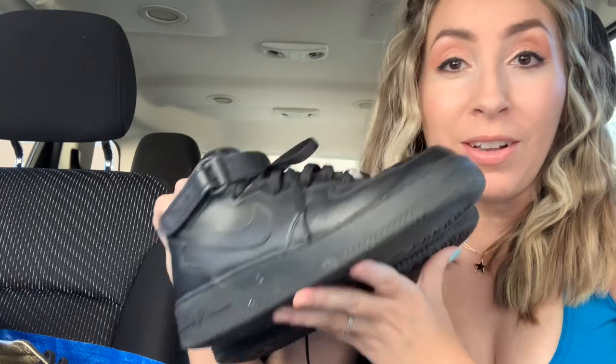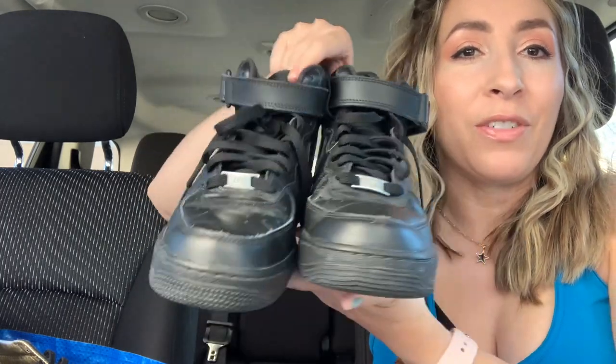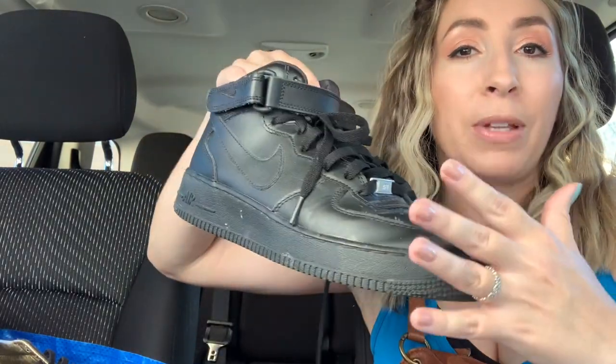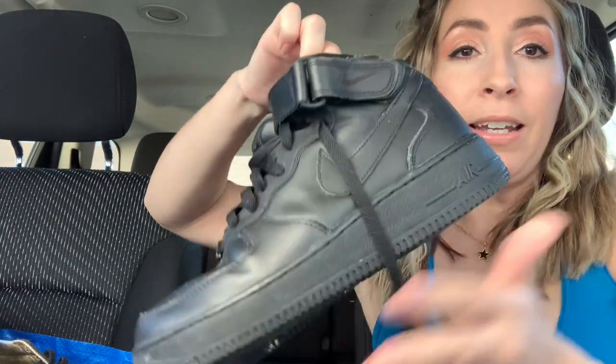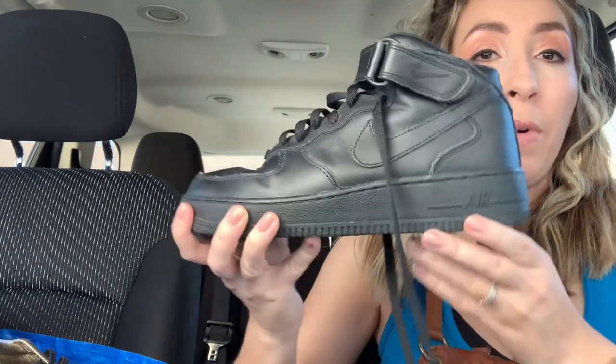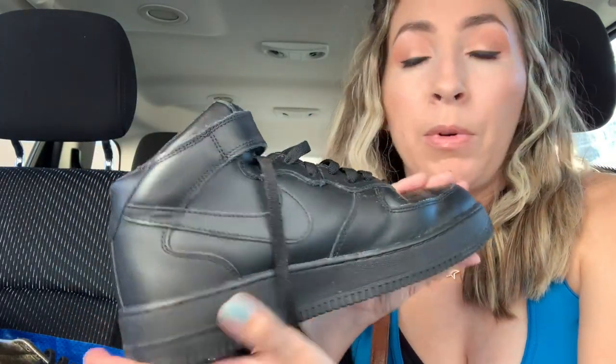This next pair I was also super excited to find — this is a pair of Nike Air Force Ones, which you guys know are just a hot seller right now. These are the triple black version, the all black mid-top Air Force Ones. I paid $13.99 for this pair plus the 20% off. These are men's 7.5, so they would be a women's 9. Really good condition — a little creasing on the toe, but overall these should clean up really nicely.